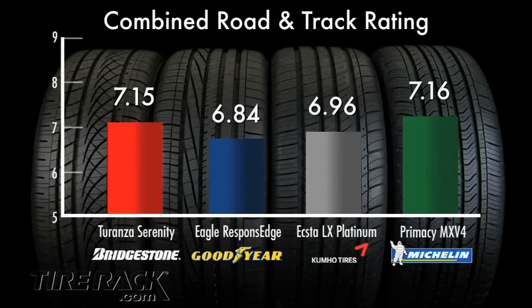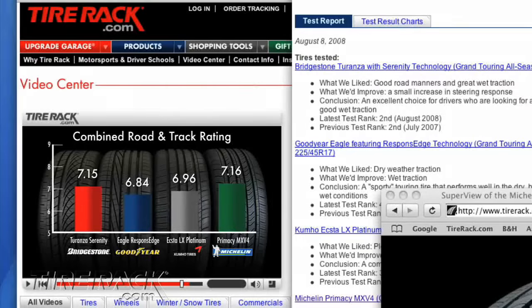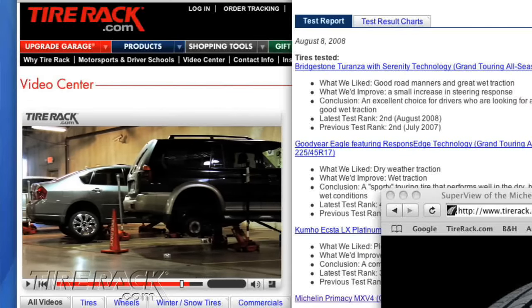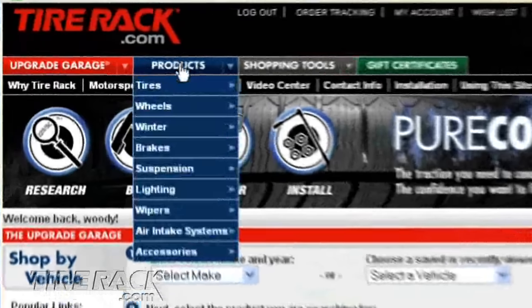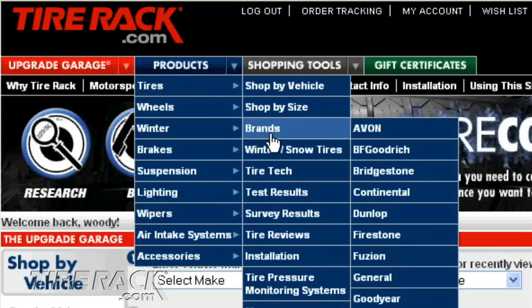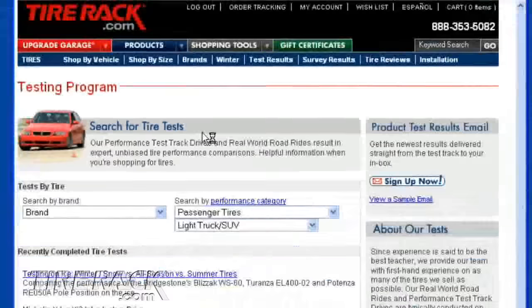It's not as easy as simply choosing between good and bad. So as you view our test results, it's important to focus on your priorities and what fits best with how, where, and what you drive. And also be sure to go to TireAct.com for our complete test report and to learn more about the tires featured in this test.